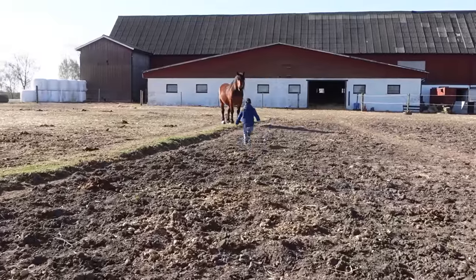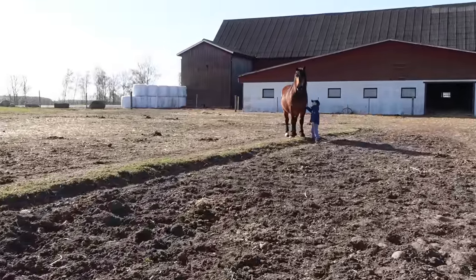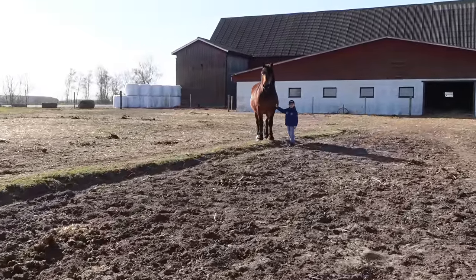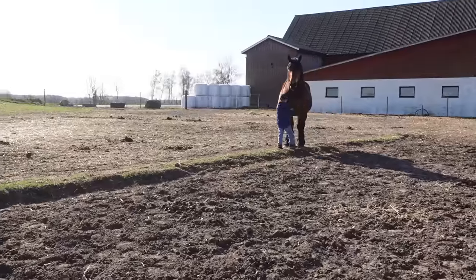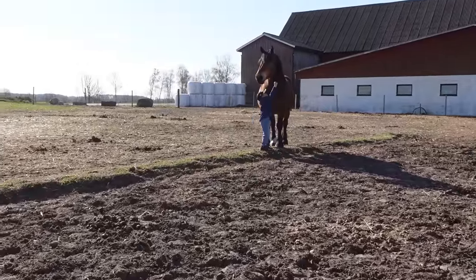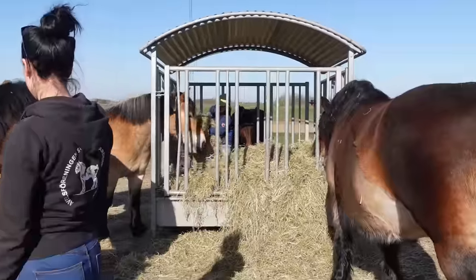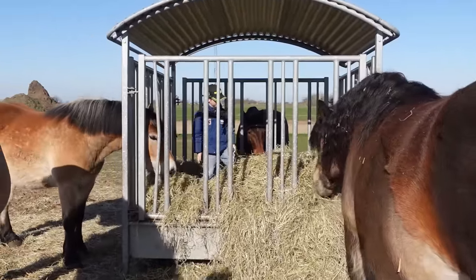The first Ardenne horses were introduced to Sweden in 1873. These initial horses originated from the Ardenne Highlands located in southeastern Belgium on the border with France. In Sweden, these sturdy horses were crossed with other breeds and quickly gained popularity, particularly in the central and southern regions of the country.